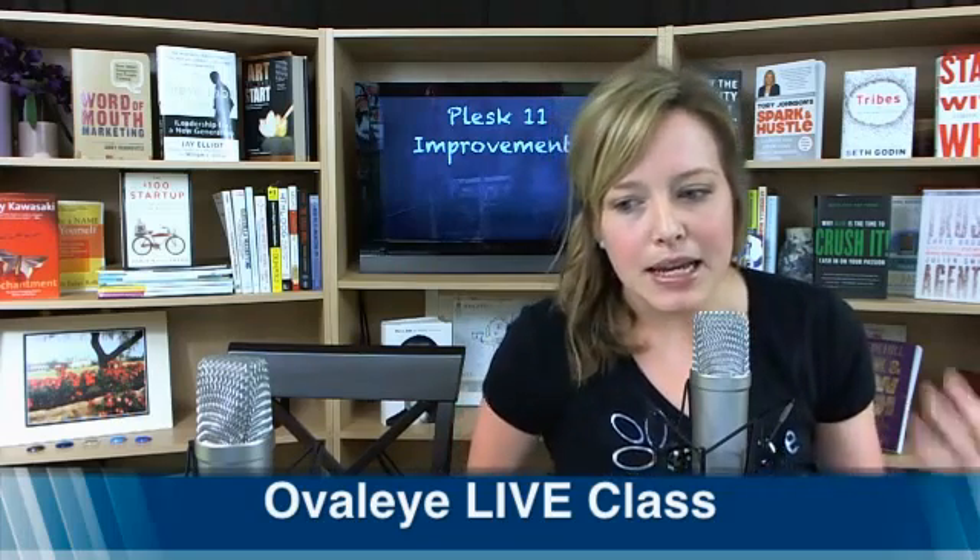I am on the live chat, and it looks like we have Parallels Cloud, the Twitter handle. Oh my goodness, it's a famous person on the chat! So we're going to be going through a very light live stream today, because it's talking about the new Plesk 11 features for your small business. I'm specifically talking to the small business owner here.